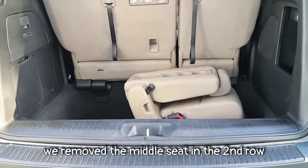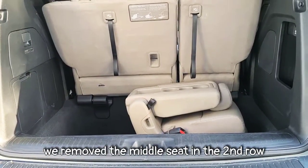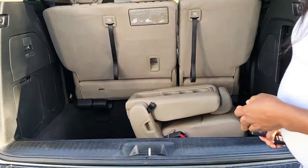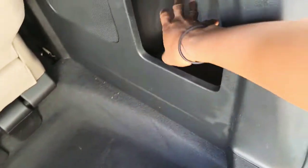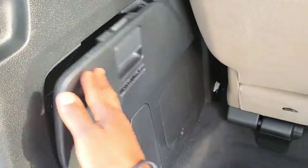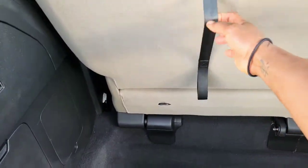This is the seat from the second row that we removed — I'll tell you why we removed it in a moment. The trunk is pretty deep — love that. They've got a little cargo space right here where you can put something in, and then there's a vacuum so you can vacuum up the kids' mess.